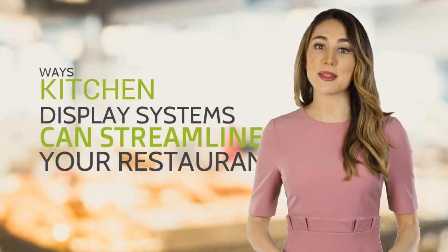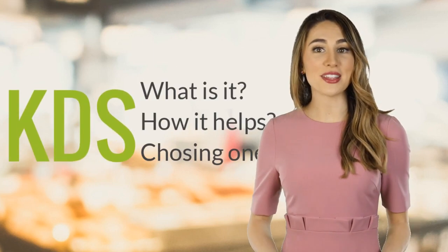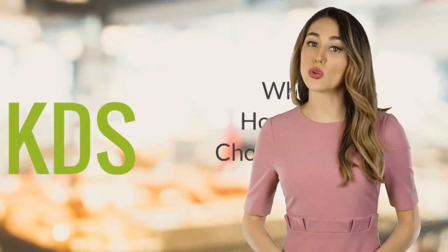The Livoo blog team has written an article outlining ways kitchen display systems can streamline your restaurant. You'll learn what a KDS is, including all the different components, how it can help, and how to choose the best one for your venue.